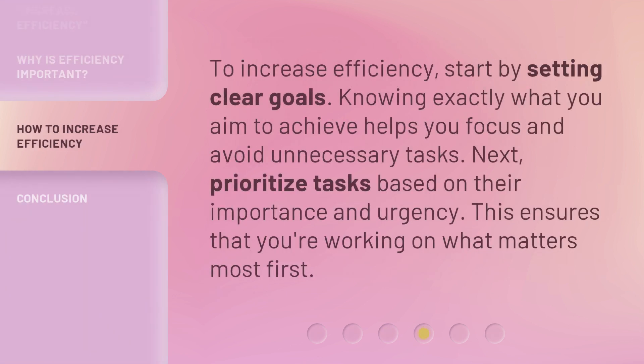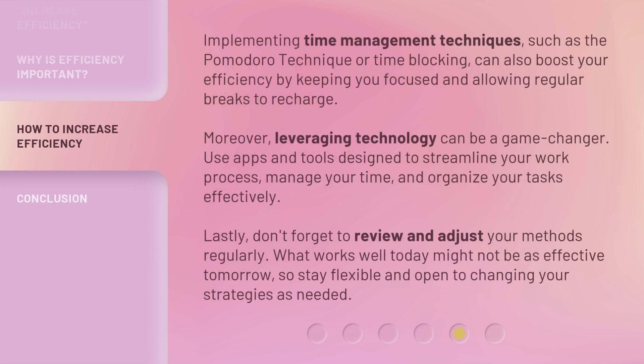To increase efficiency, start by setting clear goals. Knowing exactly what you aim to achieve helps you focus and avoid unnecessary tasks. Next, prioritize tasks based on their importance and urgency — this ensures that you're working on what matters most first. Implementing time management techniques, such as the Pomodoro technique or time blocking, can also boost your efficiency by keeping you focused and allowing regular breaks to recharge. Moreover, leveraging technology can be a game changer — use apps and tools designed to streamline your work process, manage your time, and organize your tasks effectively. Lastly, don't forget to review and adjust your methods regularly, as what works well today might not be as effective tomorrow, so stay flexible and open to changing your strategies as needed.